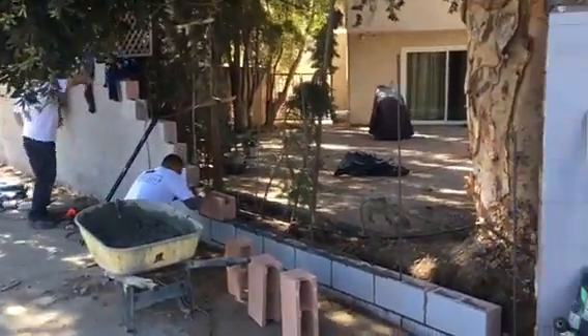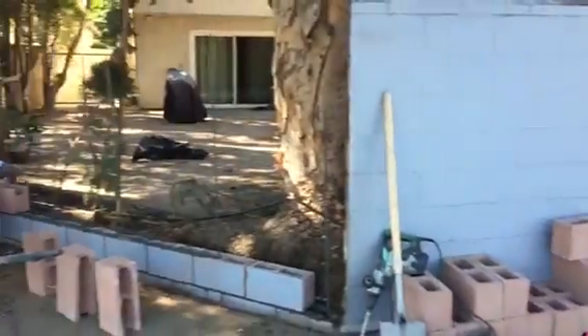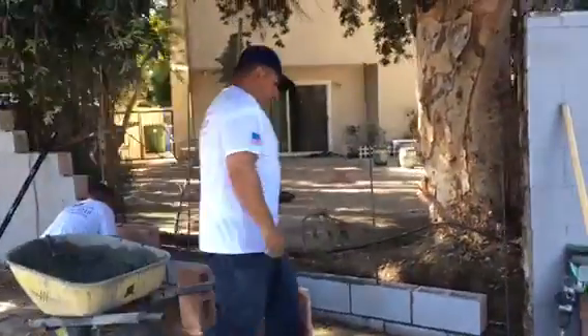Here we go, another block wall repair due to an accident. We've removed the damaged section and we're going to be rebuilding it.